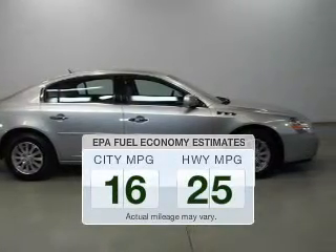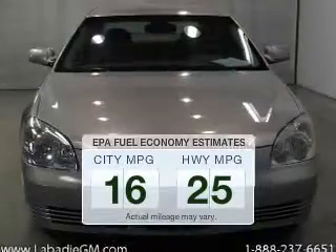Better gas mileage means better long-term driving, and this ride delivers with a great low fuel consumption rate.